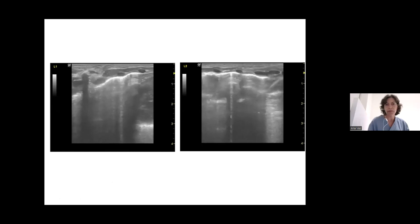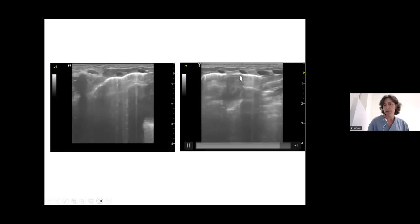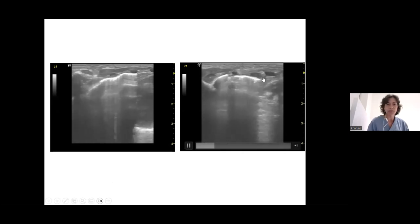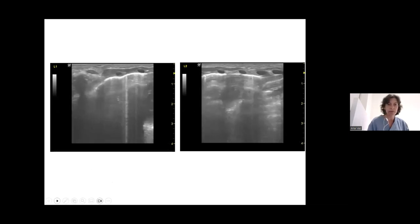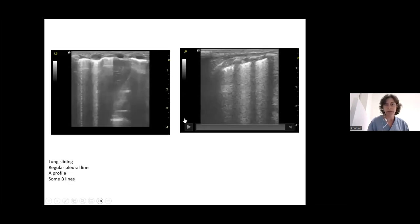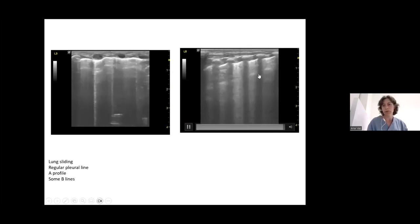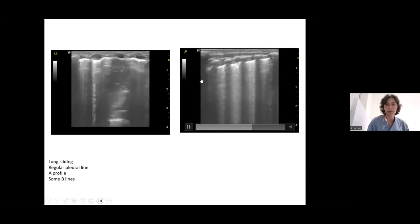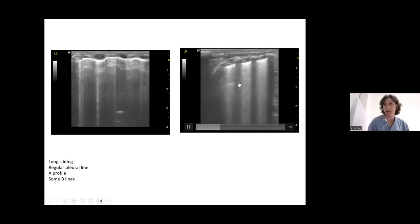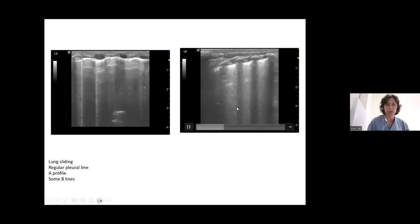The left side was also well aerated, with occasional B-lines, an A-profile, and a better-defined pleural line than in the previous day-four ultrasound. L3, L5, and the posterior axillary line showed the same findings — good A-lines, some B-lines, and slightly more confluent B-lines posteriorly due to the supine position. The lung was almost normal.